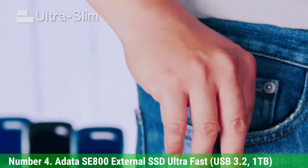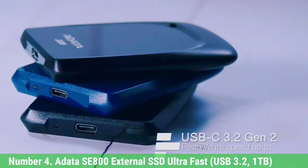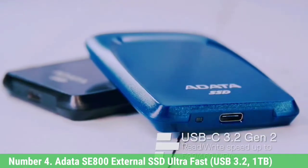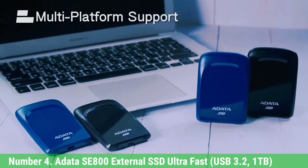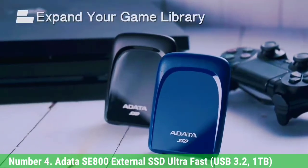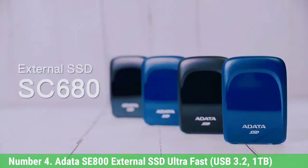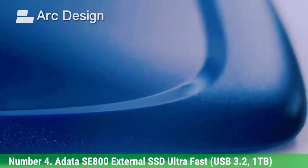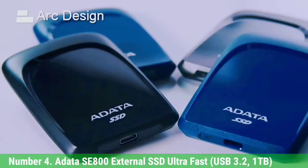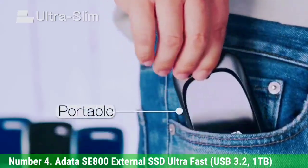We didn't quite see the drive's 1,000 Mbps rated speeds in our test, but the drive proved fast anyway. It's also pretty affordable, with the 1TB version available online for under $130 and the 512 GB version findable for about $80. Those two capacities are your only options and there's no pre-installed software, but the SE800 is otherwise an outstanding value.